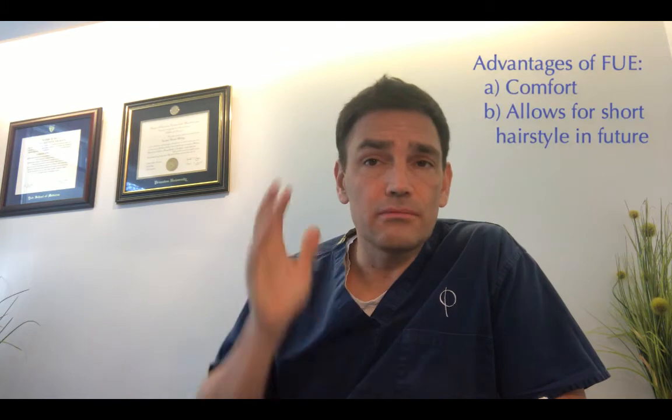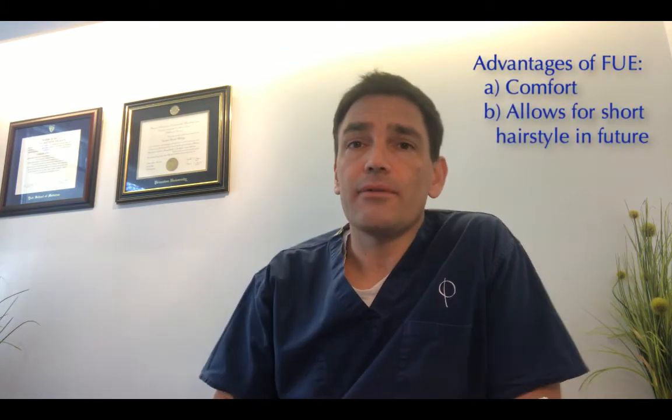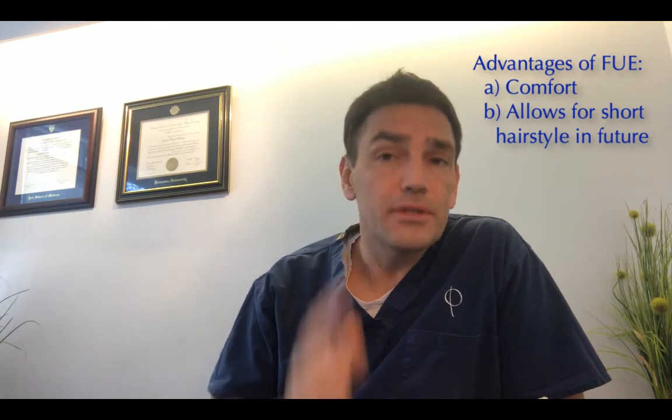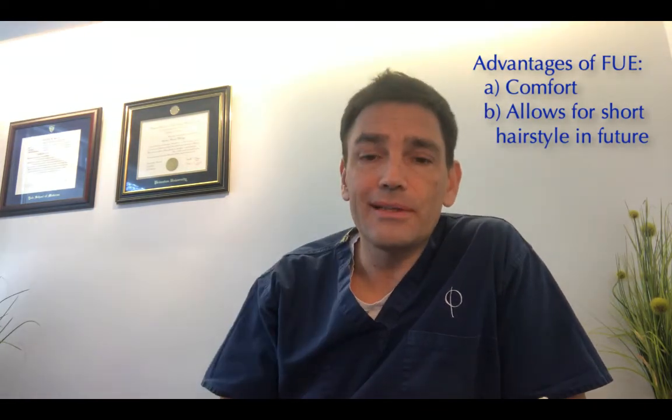The advantages of FUE are it's a little bit more comfortable for those 8–10 days after the procedure because there are no sutures. Also, you can shave your head in the future because there's no linear scar.